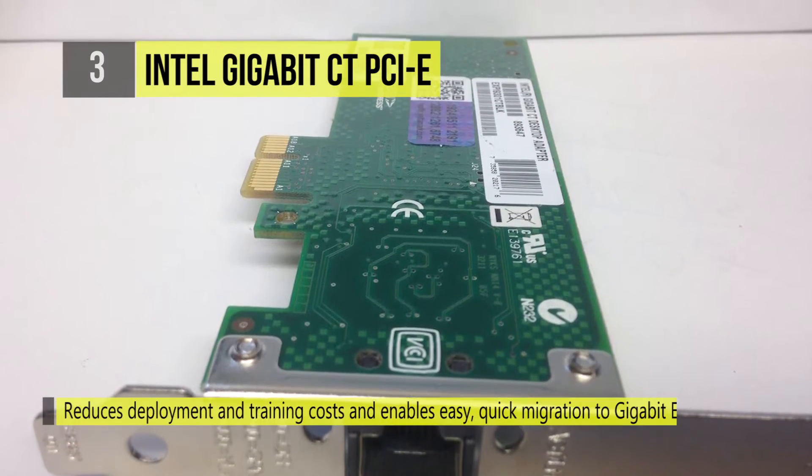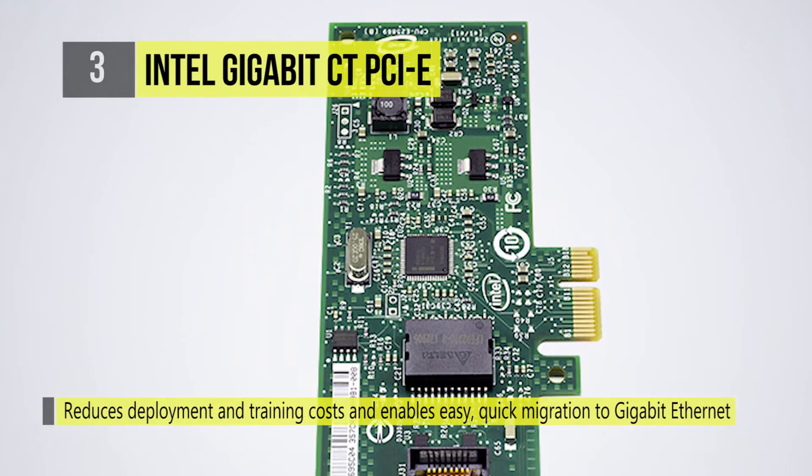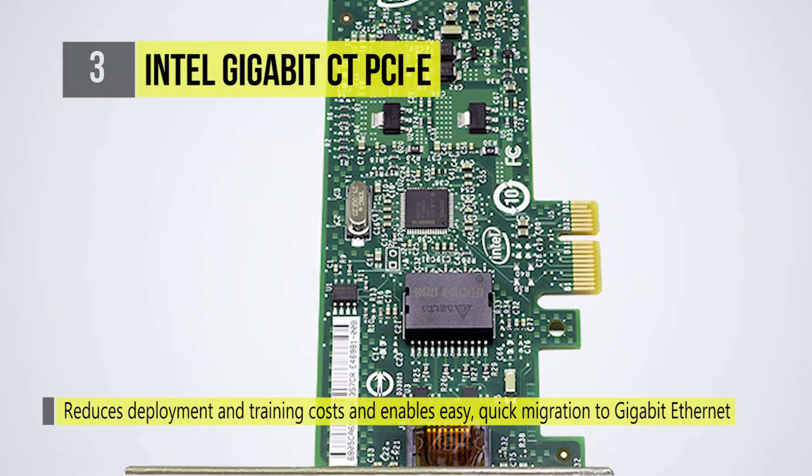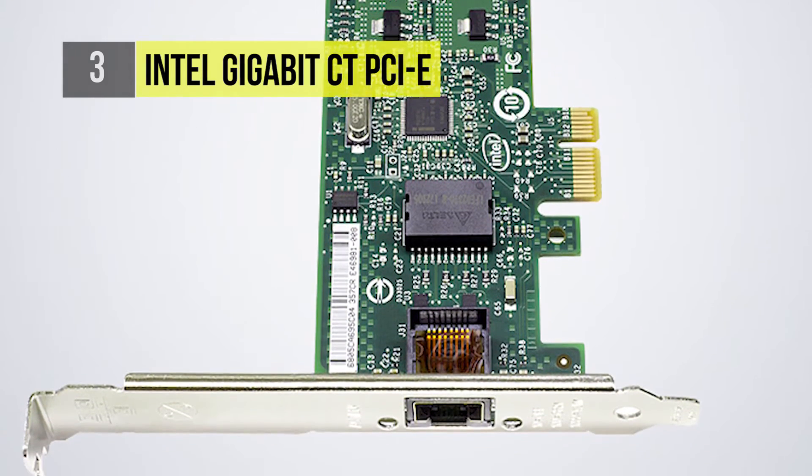Based on the low-power Intel Gigabit Ethernet controller, this desktop adapter offers optimal performance in a low-cost, low-power, compact profile. Please check the video description for additional information about the listed products and links to buy them.